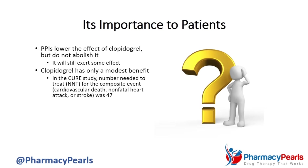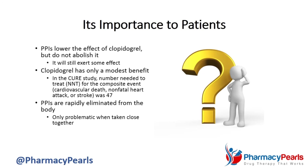Finally, the effect of clopidogrel is only diminished when levels of the PPI are high enough to interfere with its metabolism. Because most PPIs are rapidly eliminated from the body, the combination should only be problematic when taken together in close temporal sequence. In summary, the interaction will be insignificant for most patients.